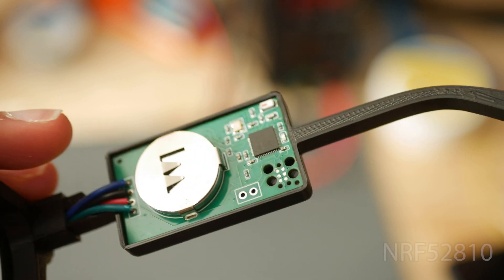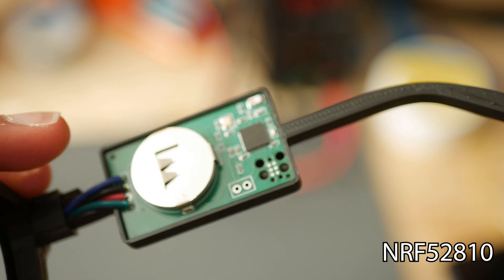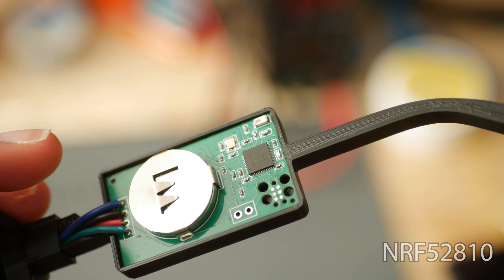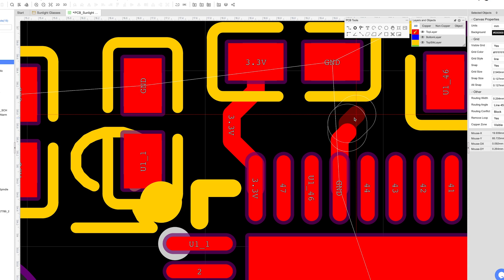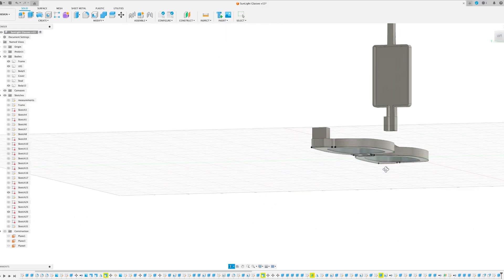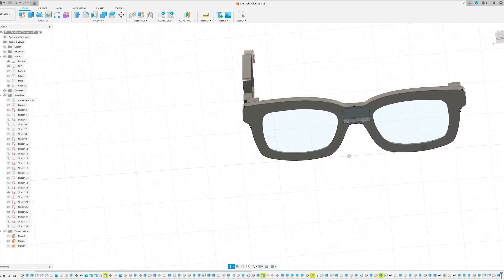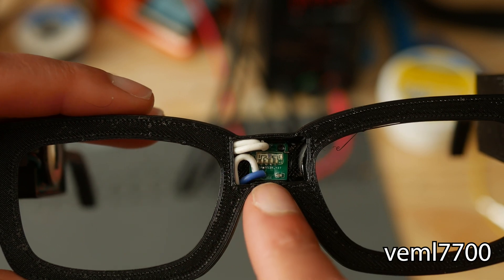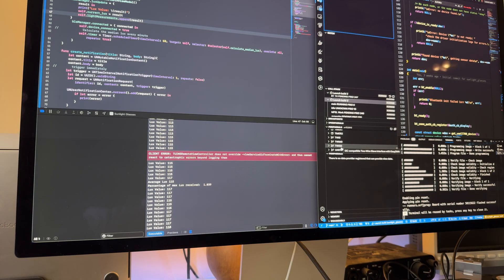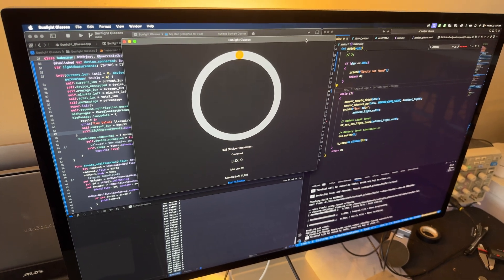For the hardware, I used the NRF52 microcontroller because I wanted something low-powered enough to operate off of a single coin cell. This is the same Bluetooth microcontroller found inside Apple AirTags. I designed and ordered a PCB using JLCPCB, then used Fusion 360 to design simple glasses to house the hardware. For reading the lux, I used an I2C light sensor positioned directly between the eyes of the glasses frame. This sensor is wired to the PCB, and the microcontroller reads the ambient lux value every second and transmits it via Bluetooth to the mobile app.